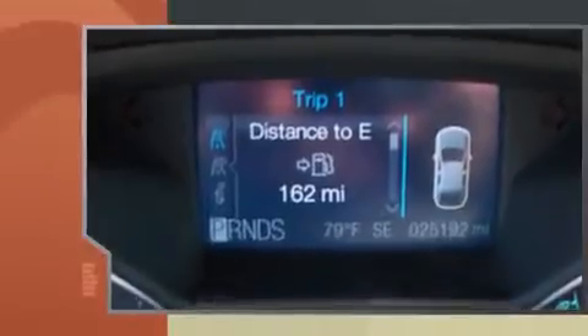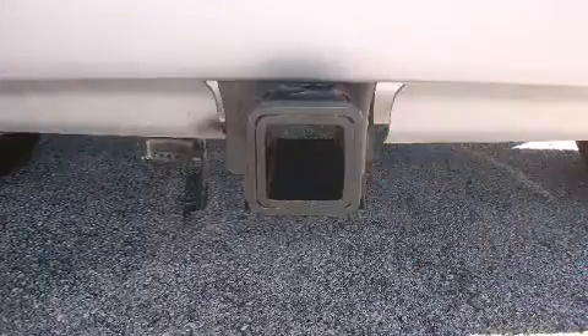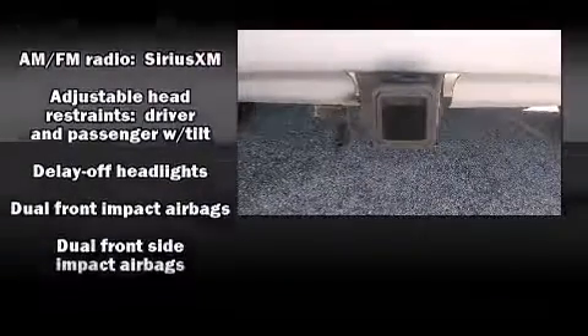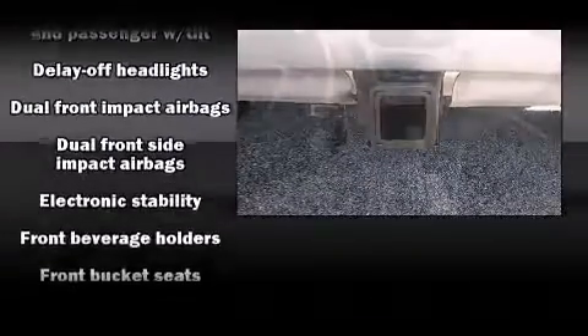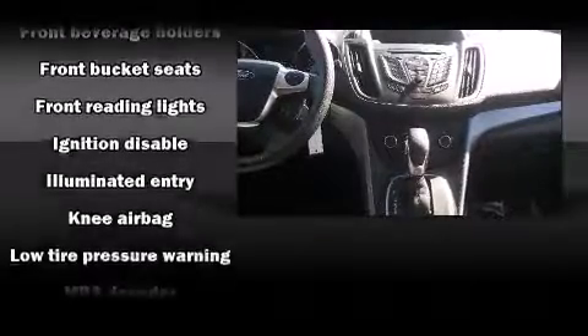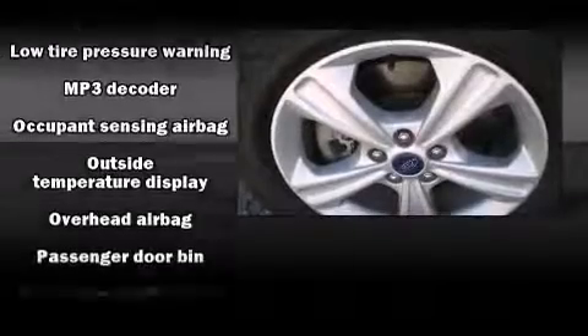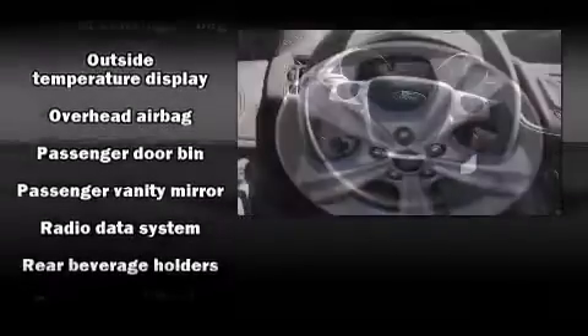Turbocharger technology provides forced air induction, enhancing performance while preserving fuel economy. Ford infused the interior with top-shelf amenities such as one-touch window functionality, variably intermittent wipers, a trip computer, front fog lights, and much more.